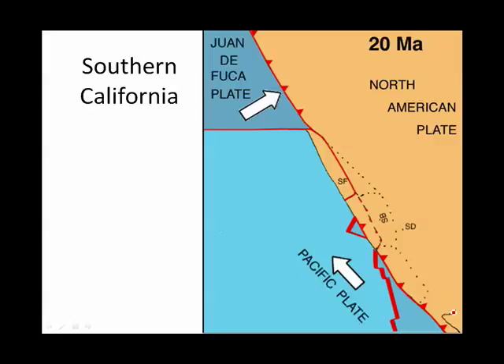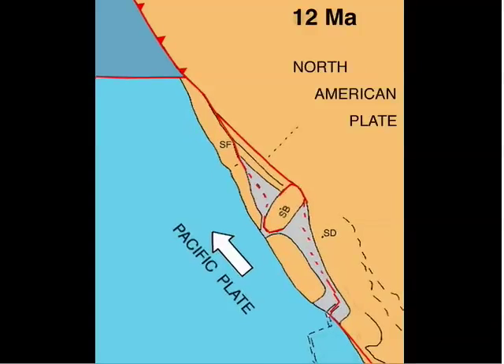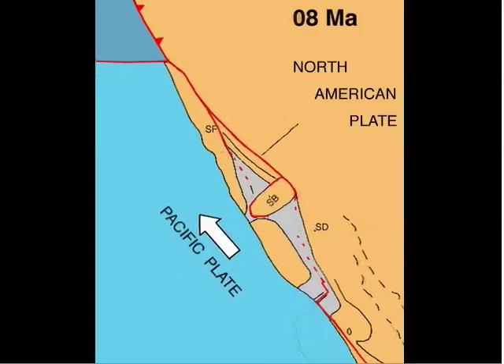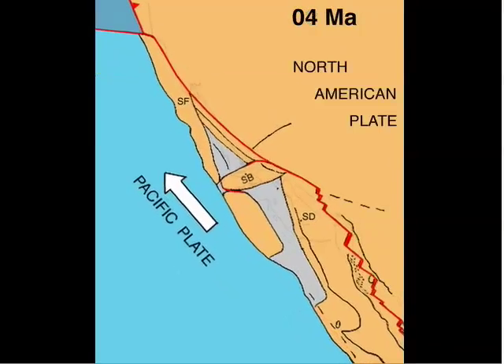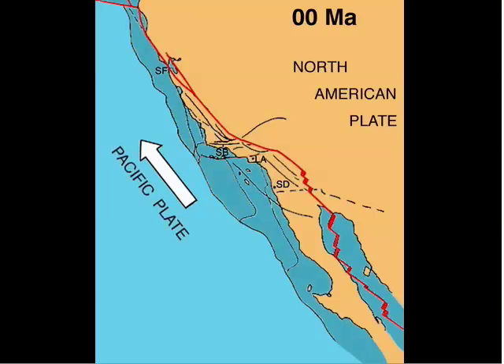Now we will concentrate on Southern California. Notice the locations of San Francisco, Santa Barbara, and San Diego 20 million years ago. At present, Santa Barbara is rotated and Baja California has pulled away from Mexico. During the Miocene, coastal fragments of California were transferred to the Pacific plate, and the block containing Santa Barbara was rotated in the process. Five million years ago, Baja California was transferred to the Pacific plate as one coherent block.